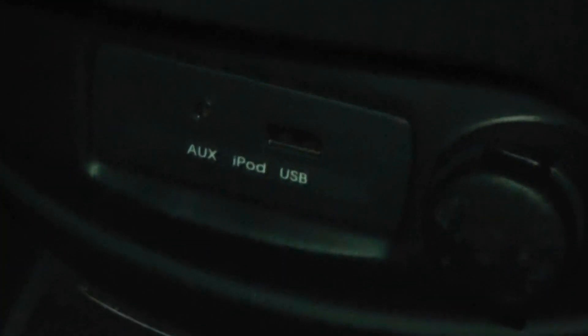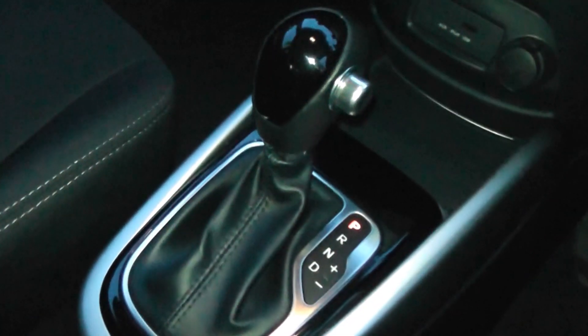It comes with air conditioning and has connections for aux, iPod and USB. It comes with an automatic gearbox. The car has a black interior and also has a soul design on the car which follows through to the seats, which are black cloth seats.